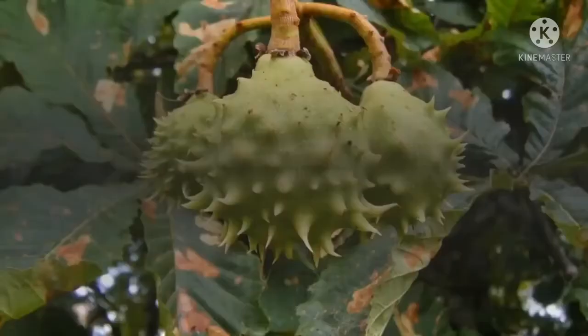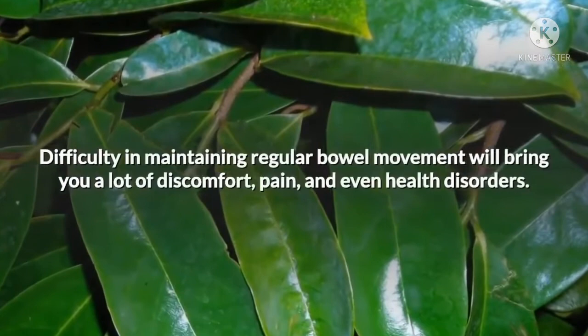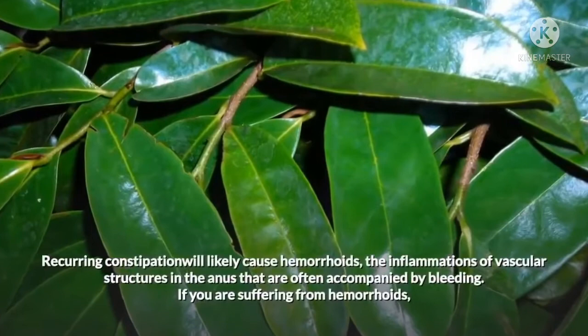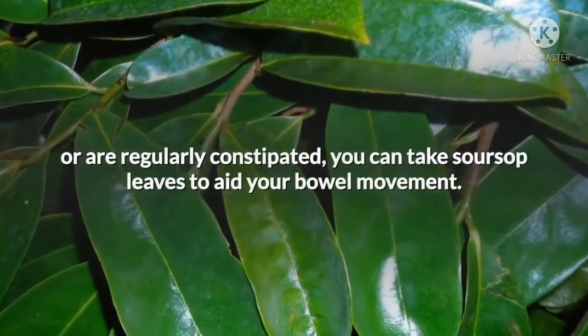8. Regulates Bowel Movement. Besides boosting colon and stomach health, soursop leaves can also help by regulating your bowel movement. Difficulty in maintaining regular bowel movement will bring a lot of discomfort, pain, and even health disorders. Recurring constipation will likely cause hemorrhoids, the inflammations of vascular structures in the anus that are often accompanied by bleeding. If you are suffering from hemorrhoids or are regularly constipated, you can take soursop leaves to aid your bowel movement.